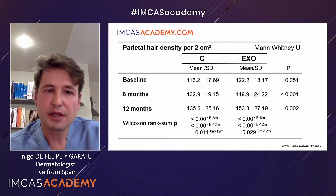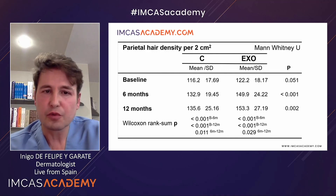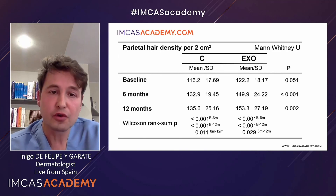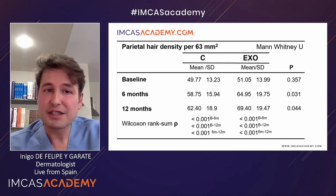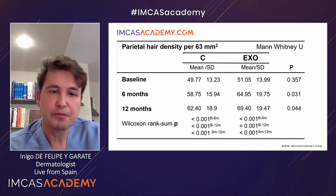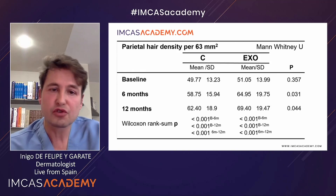In the control group, there was a baseline hair count of 116, whereas after one year there was an increase up to 135. In the exosome group, there was an increase from 122 to 153. Applying statistical analysis, there is a very strong statistical difference between baseline and 12 months in both groups, but also between the control group and the exosome group. In the smaller 63 square millimeter photographs, the control group went from 49 to 62 hairs, whereas the exosome group went from 51 to 69 — a statistically significant difference.